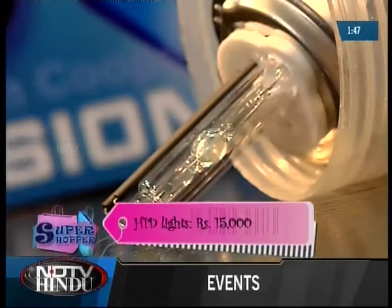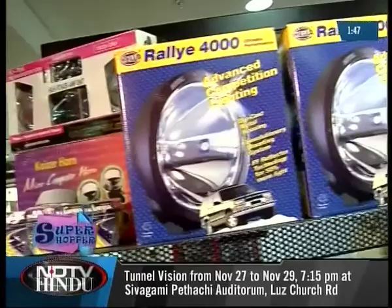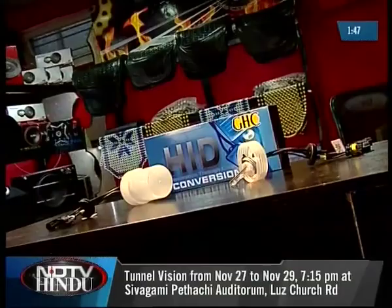Pit Stop has xenon lights — the HIDs — which are 300 times brighter compared to normal headlights, though these lights may disturb people driving from the opposite direction. Fog lights can be fixed if you are venturing out in hilly regions.